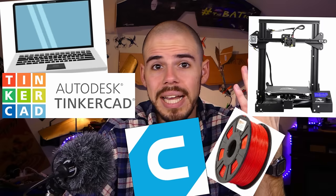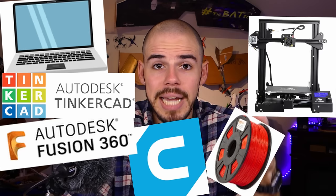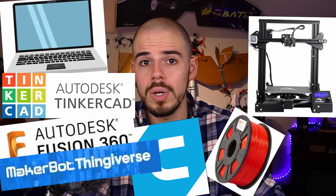To get started, you're going to need a 3D printer, filament, a computer, slicer software, and either CAD (computer-aided design) modeling software or you can just download printable files from the internet — things that you want to print.